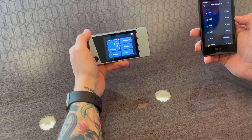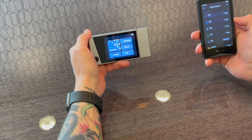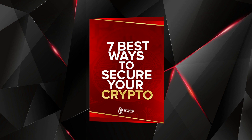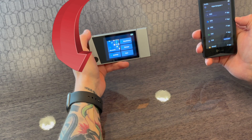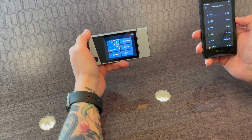Before I jump into the content, I just want to remind everyone — I created a brand new in-depth ebook: seven best ways to secure your crypto, updated for 2021. It's in the description and it's going to be pinned in the comments, so check that out — it's 100% free.